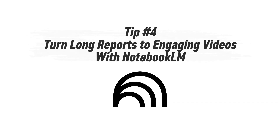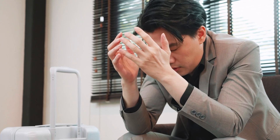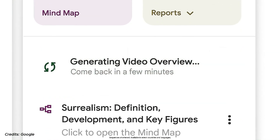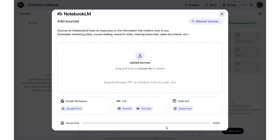Tip number four: turn long reports into engaging videos with NotebookLM. If you've ever opened a 20-page report and thought 'I'll read this later,' you're not alone. Most busy people simply don't have time to dig through walls of text, even if the info is valuable — insights get buried and decisions get delayed. Here's the shortcut: use NotebookLM's video overview feature to automatically transform long documents into short, engaging video explainers. Start on your NotebookLM homepage and click 'Create new notebook,' then either upload your own source or use the source discovery tool.